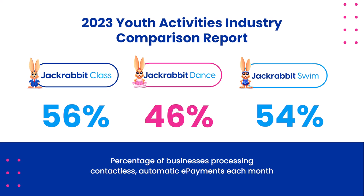You've got ninja, music, swim, gymnastics, cheer, dance, multi-sport — pretty much anything can fall into the class category. Class and swim are very close in their numbers. These numbers represent the percentage of businesses that are processing contactless automatic e-payments every month. There's a little dip in the dance one, and that's not to say that dance is not using e-payments, but maybe they have not moved over to automating the process.